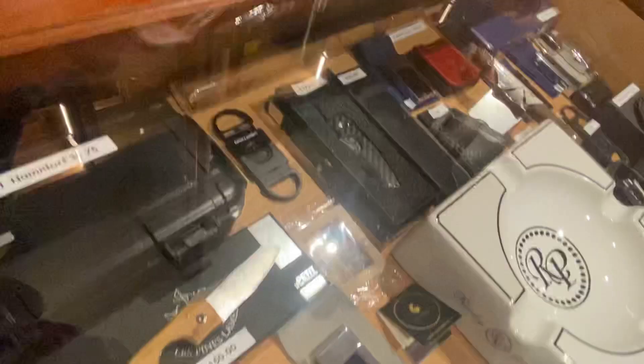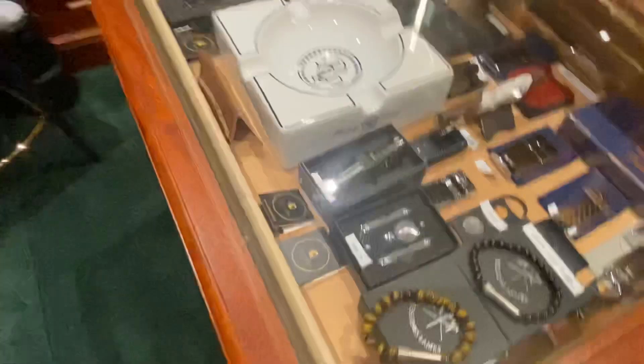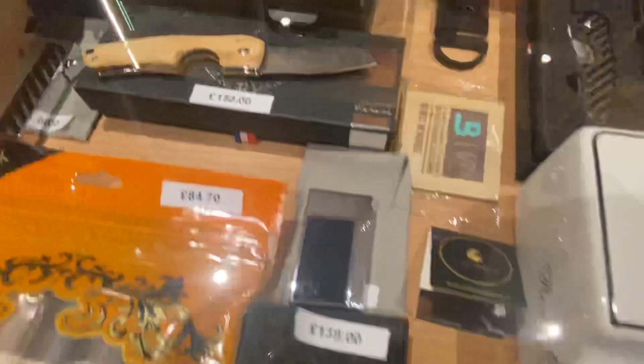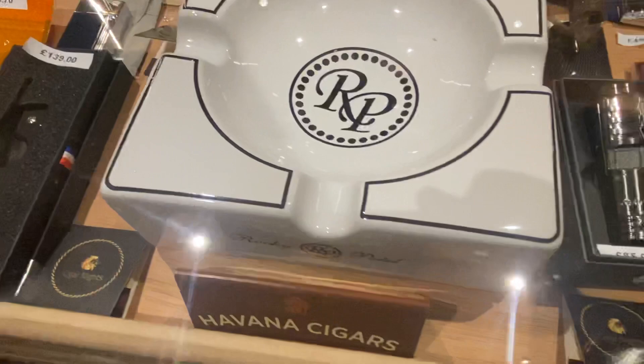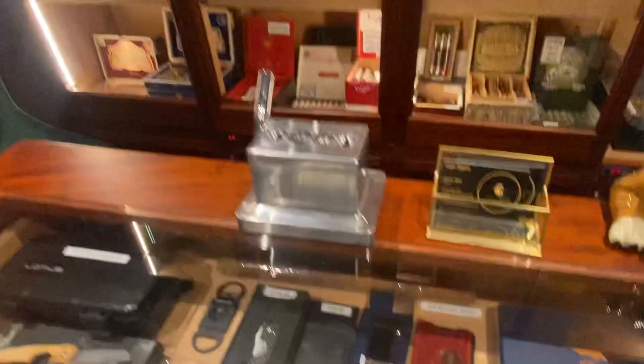As always we've got some fine cigar accessories. These include the Les Fine Lames cigar punchers, beautiful carbon fibre cigar cutters, the Compass one with the map of Cuba, a beautiful ashtray, little cigar stands, and the Zika jet lighters.